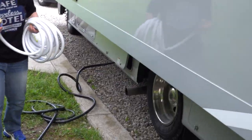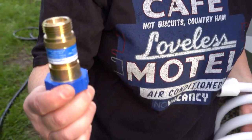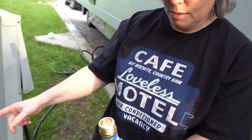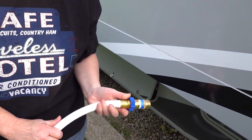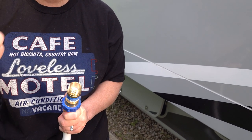This one has a water pressure regulator on it. So it helps when you hook it up — it regulates how much water pressure actually comes through.